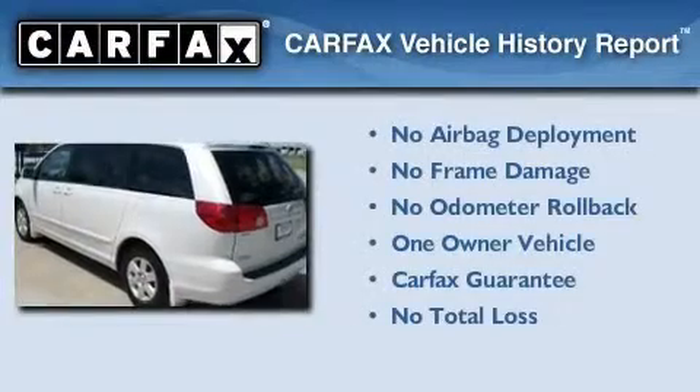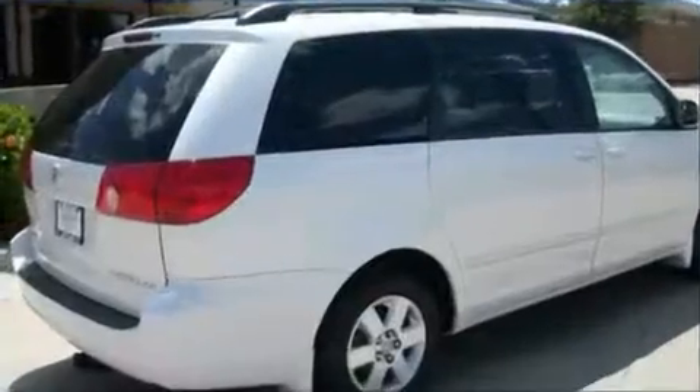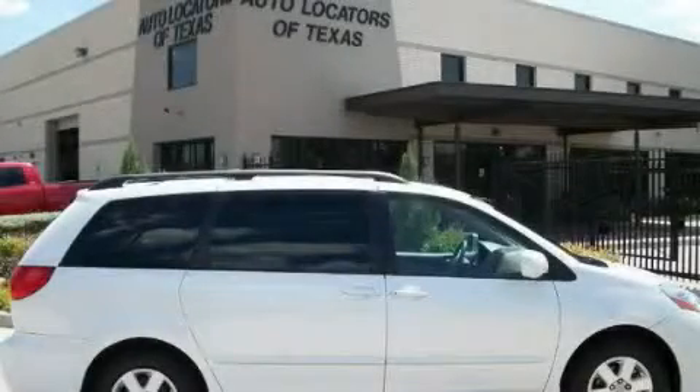This minivan has had only one owner, and it qualifies for the Carfax Buy Back Guarantee. Stop by today and test drive this vehicle for yourself.